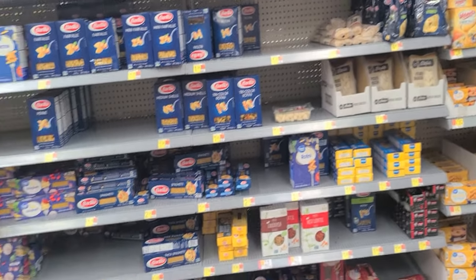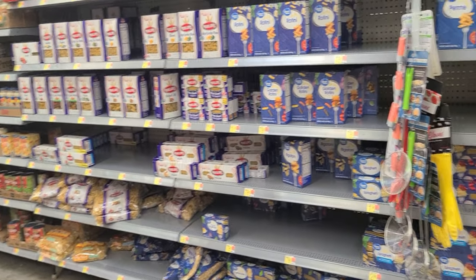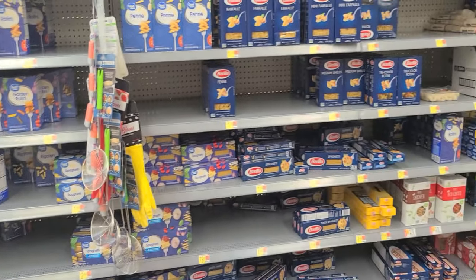I will have to say that the spaghetti aisle used to have a whole bunch — it has shrunk tremendously.